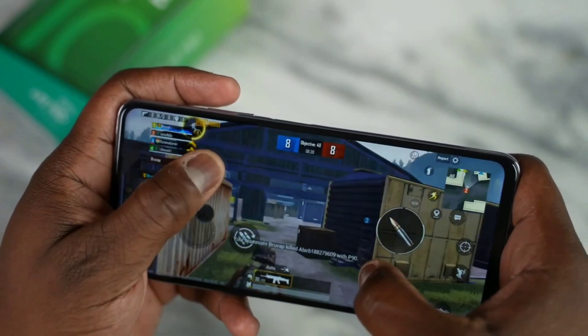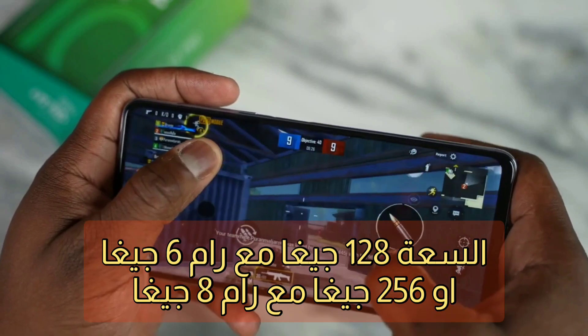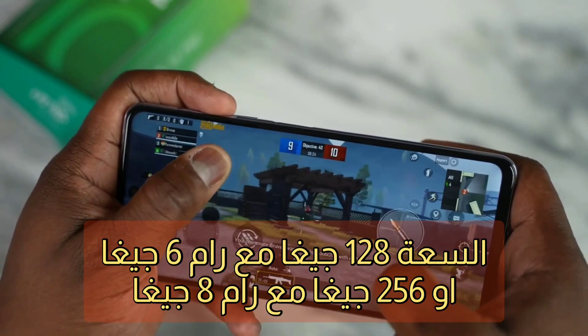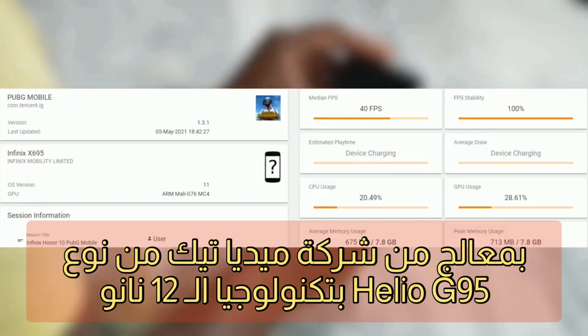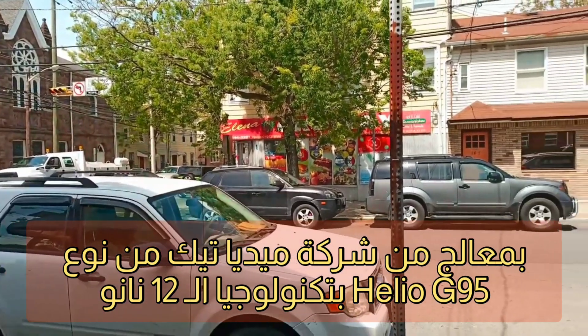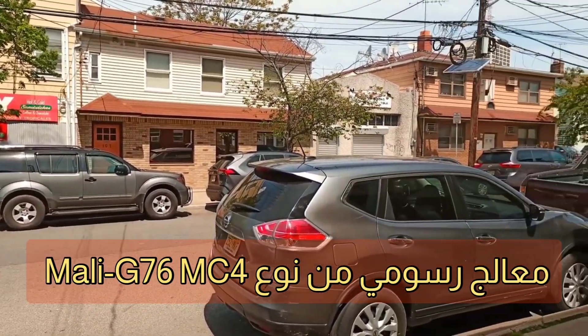فيما يخص الذاكرة، تتوفر خيارات 128 أو 256 جيجابايت مع RAM 6 أو 8 جيجابايت. المعالج هو Helio G95 الخاص بالألعاب بتكنولوجيا 12 نانومتر، مع معالج رسومي Mali-G76 MC4.